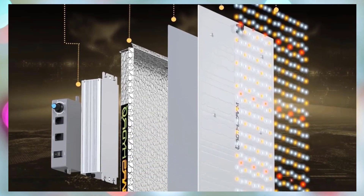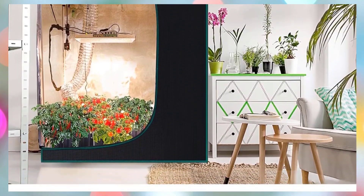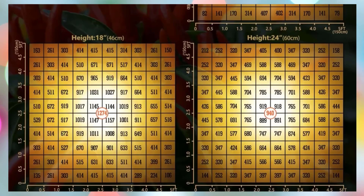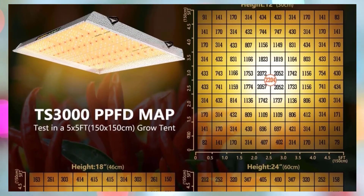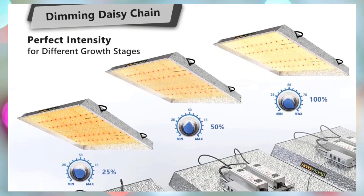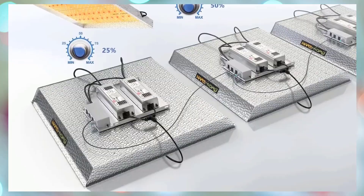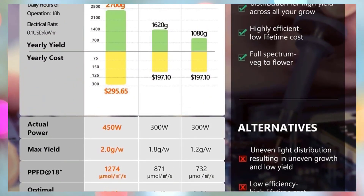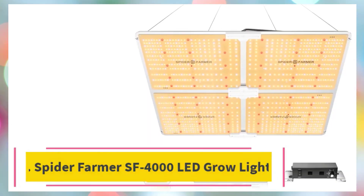With a dimmable feature and daisy chain capability of up to 30 units, it offers excellent scalability for both beginners and commercial growers. The removable driver with a 2-meter extension adds flexibility, while the waterproof 74,728-lumen output and high efficiency make it a budget-friendly yet professional-grade grow light that consumes only 420W, replacing traditional 600W HPS lights while saving energy by 40%.